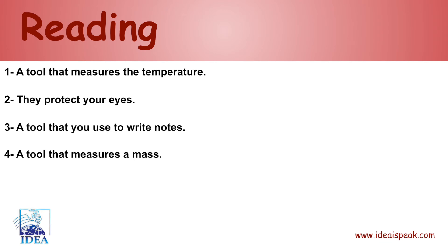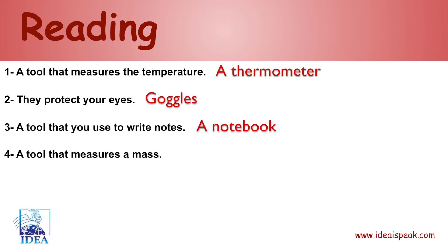Reading. One: a tool that measures the temperature — a thermometer. Two: they protect your eyes — goggles. Three: a tool that you use to write notes — a notebook. Four: a tool that measures a mass — a balance.